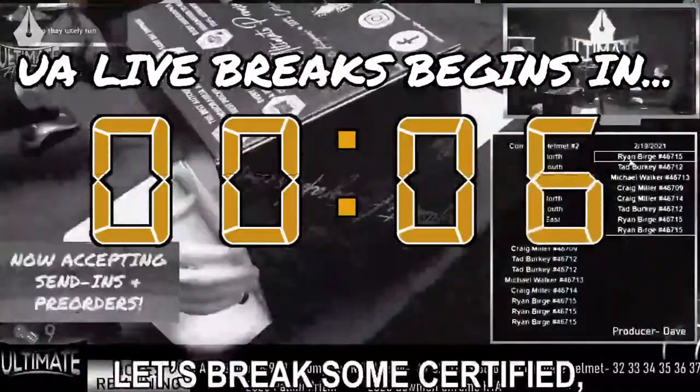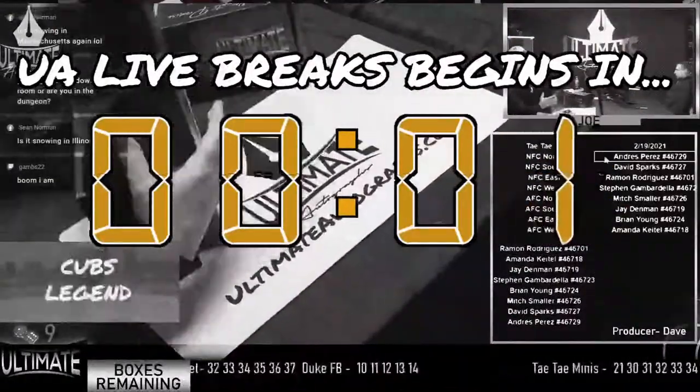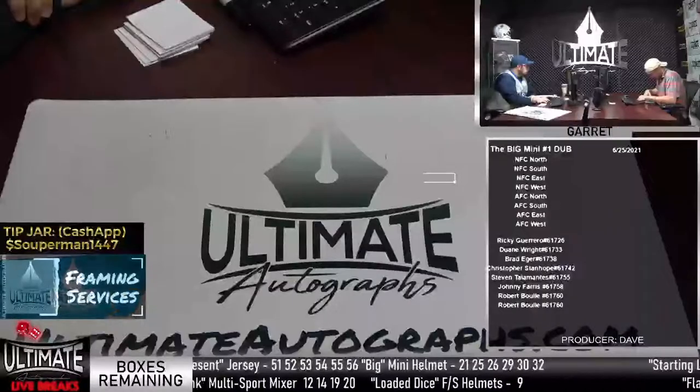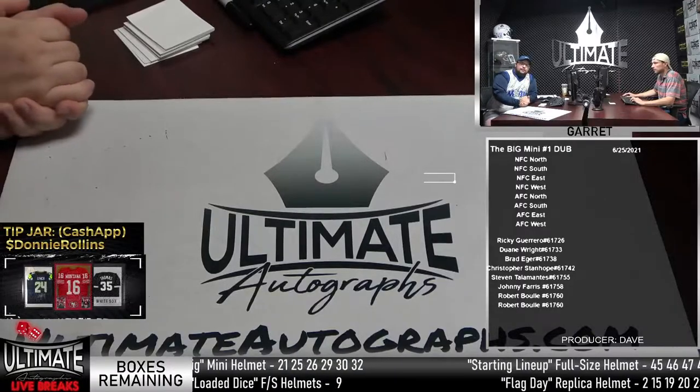Let's break some certified, authentic sports memorabilia in Ultimate Autographs live break room. Good afternoon. Happy Friday. Welcome to the UA Live Break Studio.